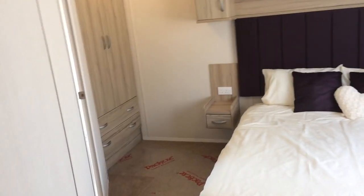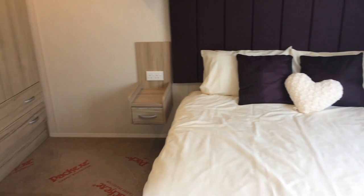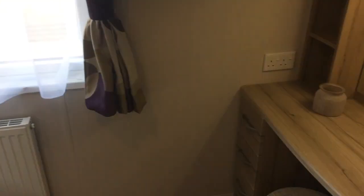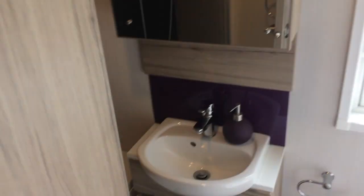Finally, we have the master bedroom, which is a large spacious room with plenty of light let in through that window. To my right it has a dressing table, and over here plenty of wardrobe space and also an ensuite bathroom.